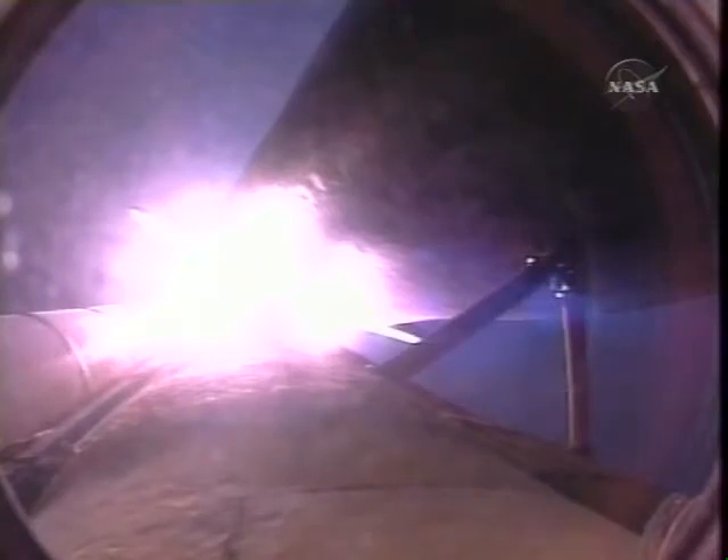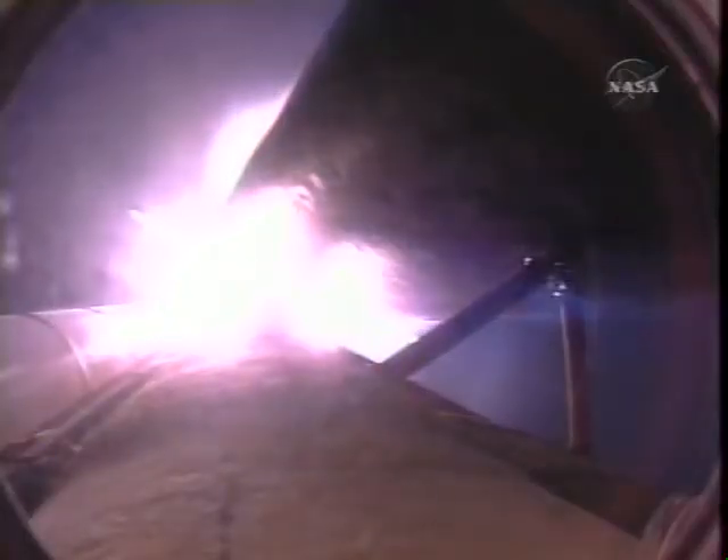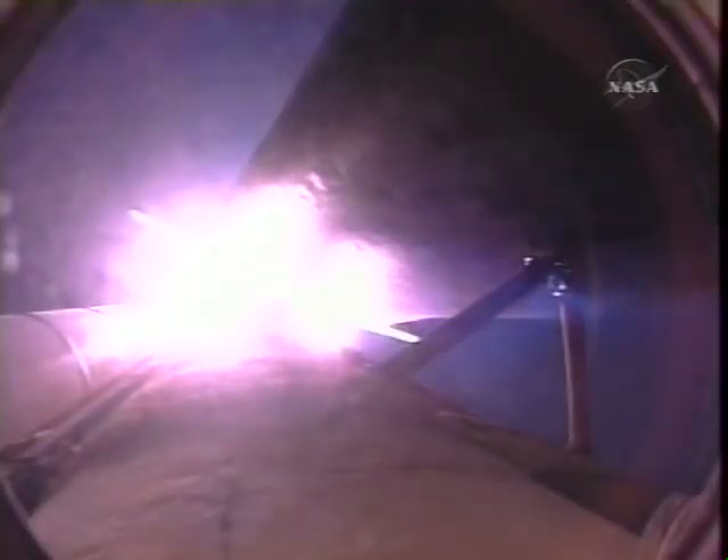Speed of 1,000 miles an hour, altitude of one mile, down range of four and a half miles from Kennedy Space Center. Three good engines throttling back to two thirds of rated thrust. Passing the area of maximum dynamic pressure, about to go supersonic.